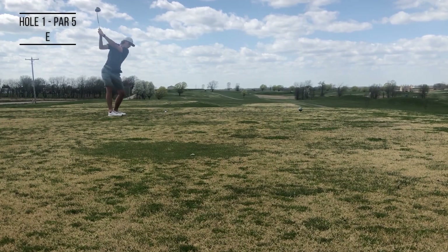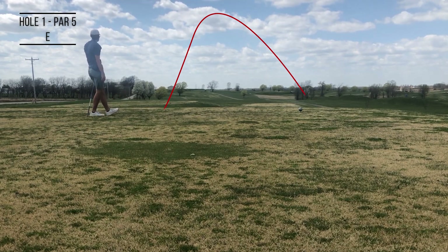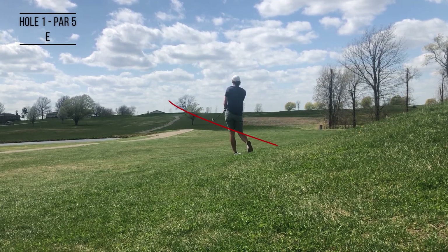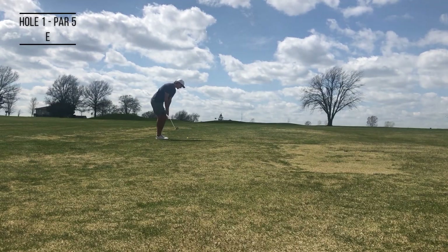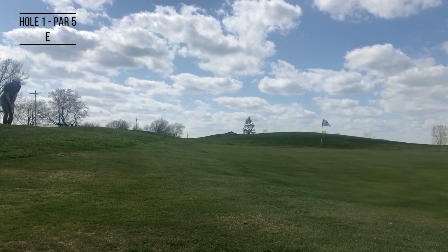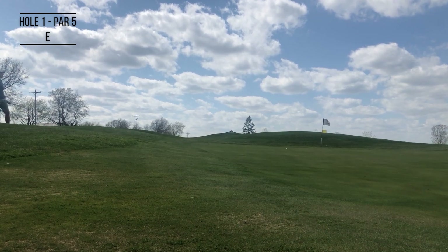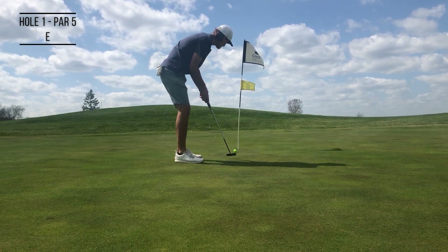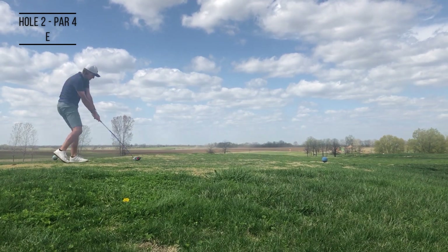Hello everyone and welcome to another episode of the Three Putt Show. Today's episode is at a windy Hoots Hollow in Pleasant Hill, Missouri — a goat track to say the least, but it's a fun place. Blew the first drive way right, chopped out of the rough with a hybrid, then bladed a shot greenside, only to be saved by a fantastic chip and a rare made putt to save par on this par 5, hole number two.